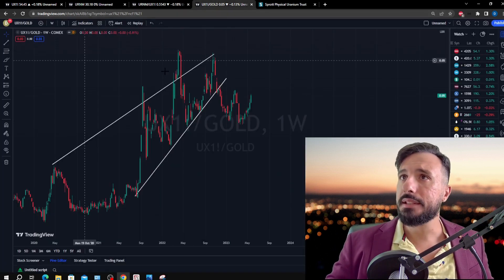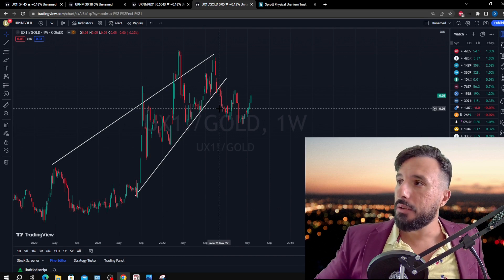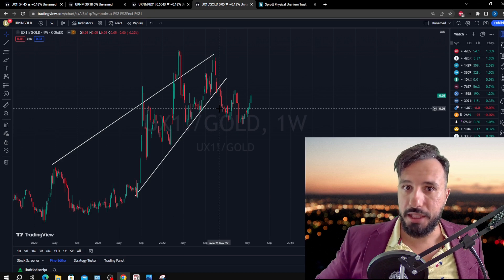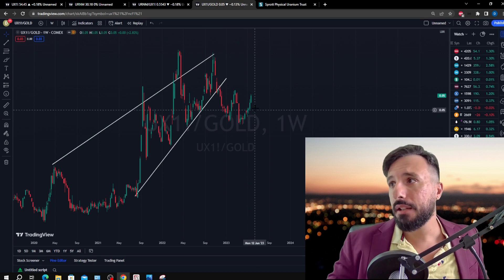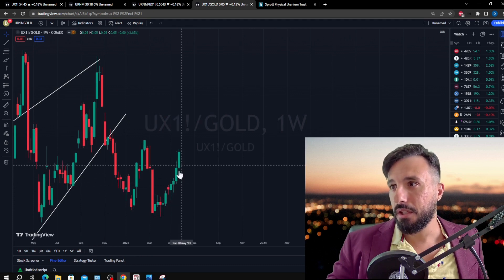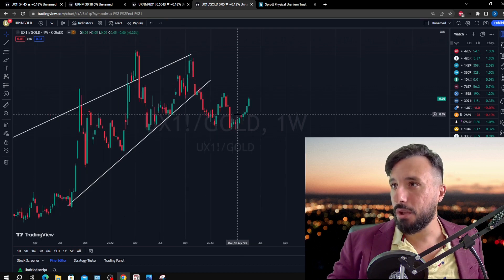Now let's price uranium in gold. One takeaway from our interview with Patrick Kareem was that we can't just confine ourselves to the US dollar — fiat is a moving target. We've got to price commodities against something more tangible, like gold. Gold isn't a perfect inflation hedge either, but it's a lot better than USD. So where are we at? We're seeing some pretty strong green candlesticks — uranium is headed higher priced in gold, meaning you can buy more gold per pound of uranium. Uranium is looking strong compared to gold.